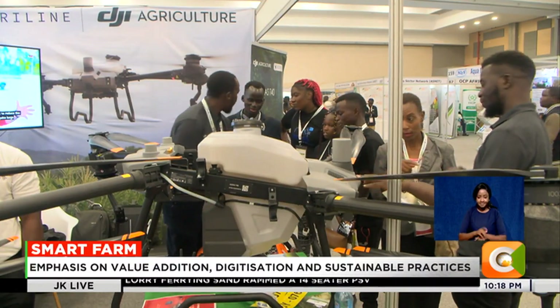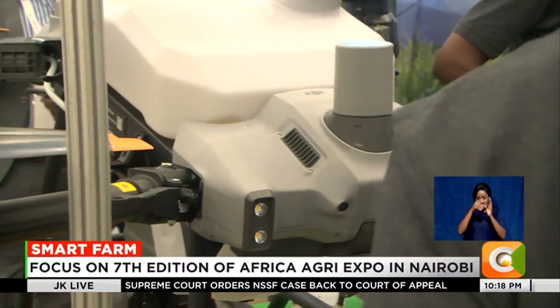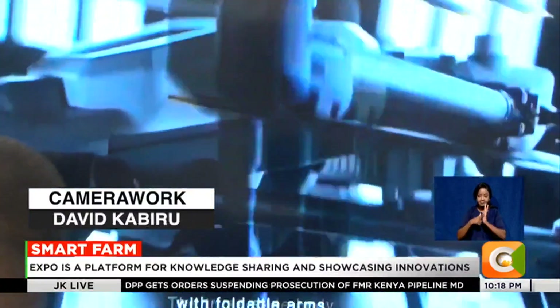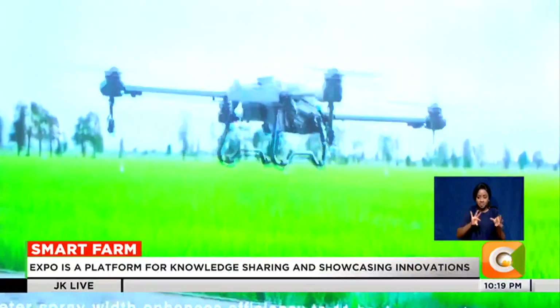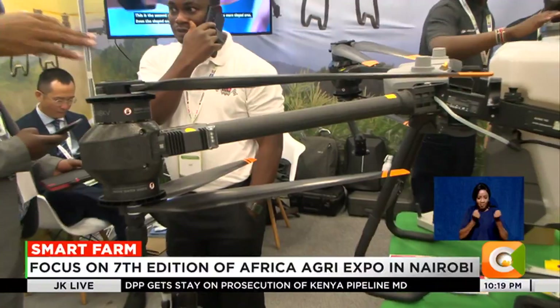The expo would not be complete without some aspects of mechanized farming. This stand by AgriLine Kenya, a drone startup based in Nairobi, showcased drone systems that can be used by both small and large-scale farmers. These drones are 16 times faster than humans spraying and much safer — about six or seven times faster than tractor spraying and slightly less costly than tractors. It's highly automated, and they are doing about 40 acres per hour with one drone.